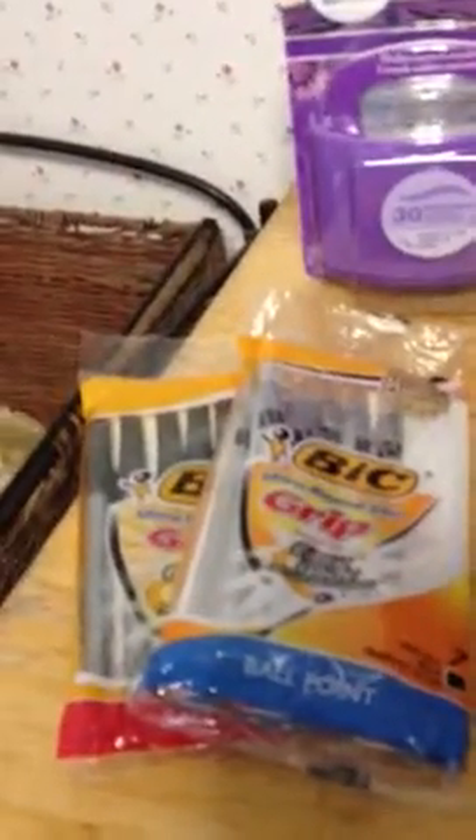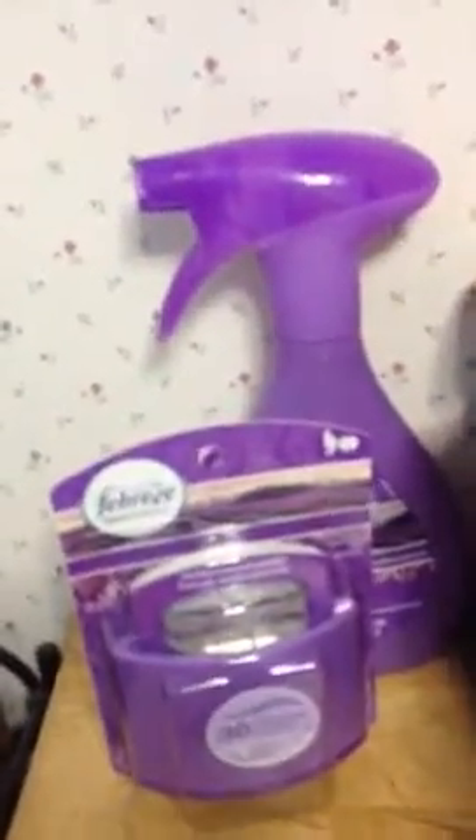I got two of the big pens, they're 99 cents. I had a $1.50 coupon on one and also a dollar coupon on Target, so it was $2.50 off — making that a 50-cent money maker.